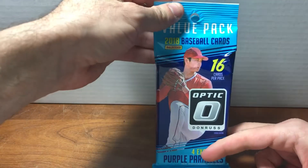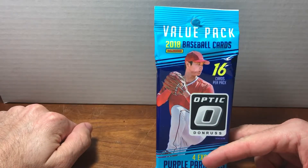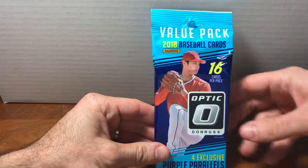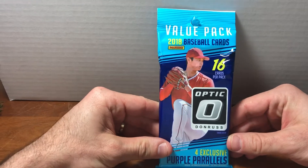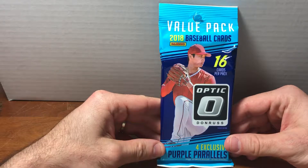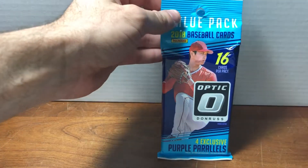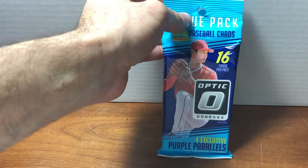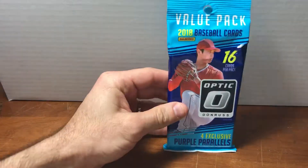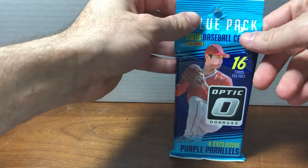This is a value pack with Shohei Ohtani on the front. You can see from the cover he doesn't have the Angels logo on his hat, which is actually quite noticeable. He looks like, if you didn't know any better, kind of like a college player or a minor leaguer or something. It's really interesting to see how much value the logo on the jersey has in terms of the imagery and iconicness of the baseball card.